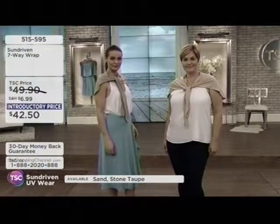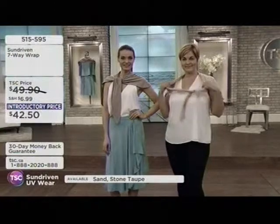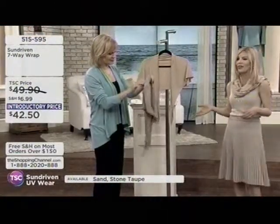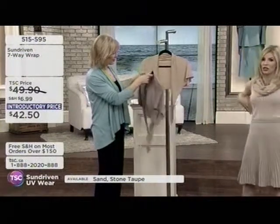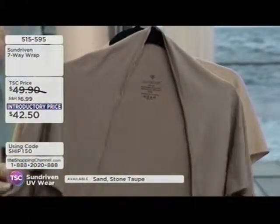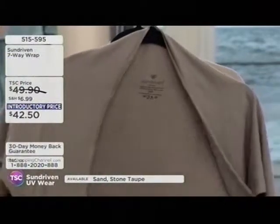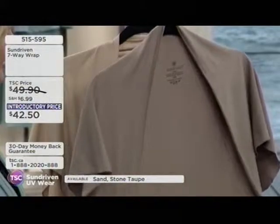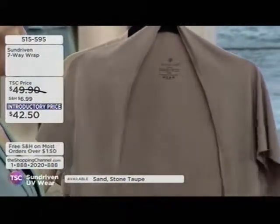It's a great alternative — instead of grabbing the sunscreen bottle, grab the 7-Way scarf. Take it on vacation, on the airplane. When I wear a bathing suit, I definitely put the 7-Way scarf over the back or side depending on what area I want to cover. It's just multifunctional, and it makes me feel good having it — I'm protecting my skin and my investment in my health.